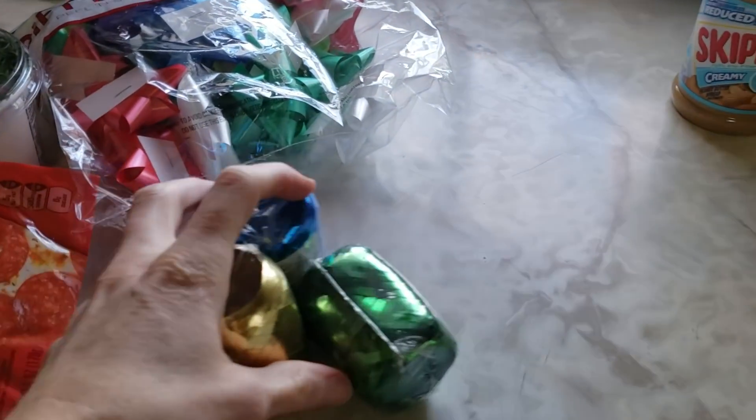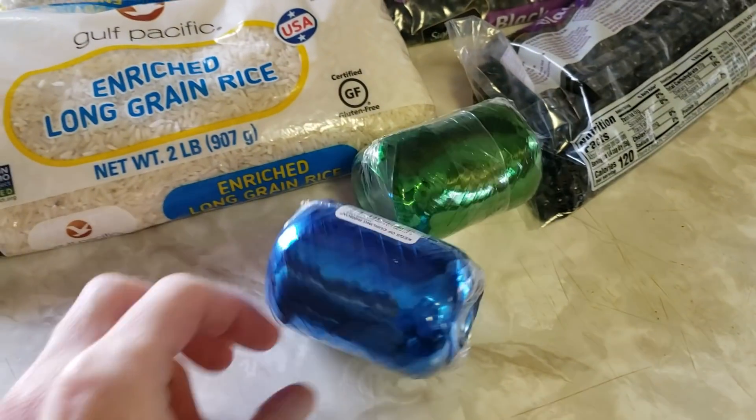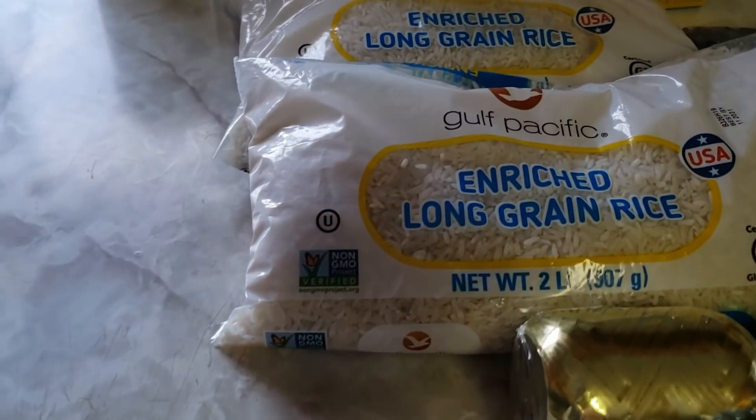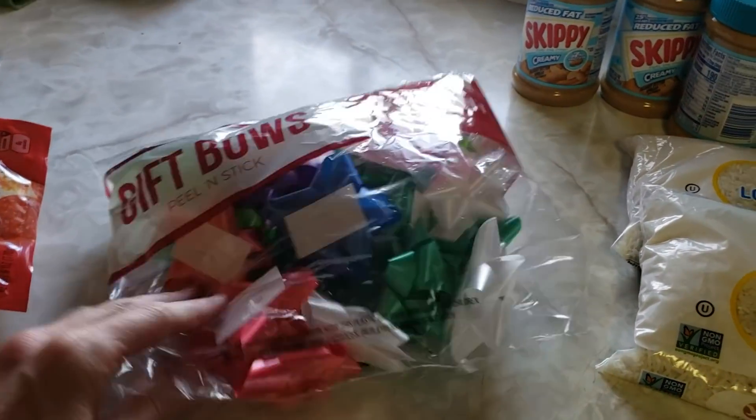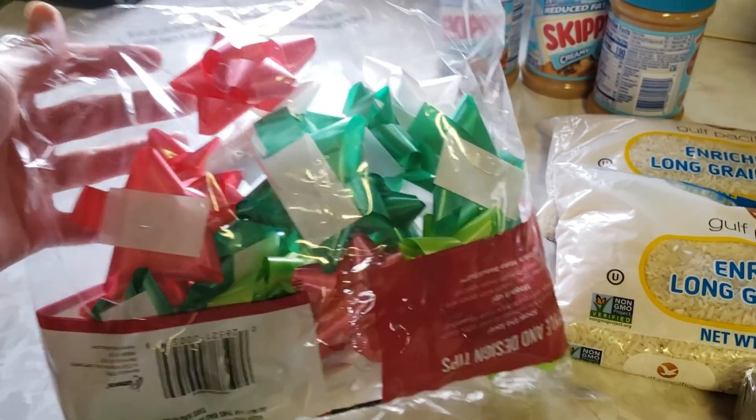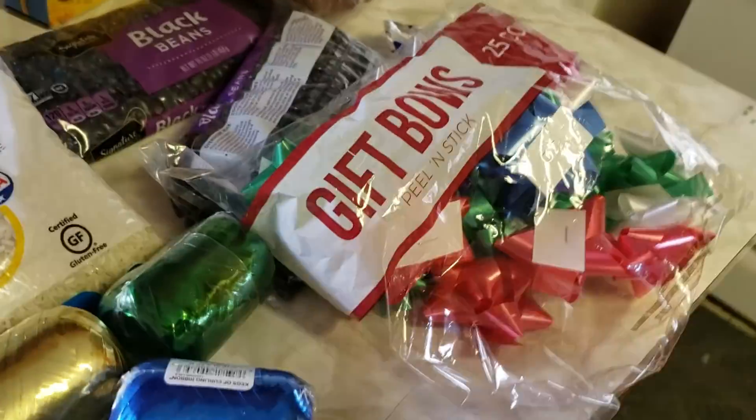When I was leaving, outside the door they had some leftover holiday cheer. I got some ribbons — green, blue, and gold — and some gift bows, peel and stick, 25 bows. Who said that even if you're poor you can't have fun too?